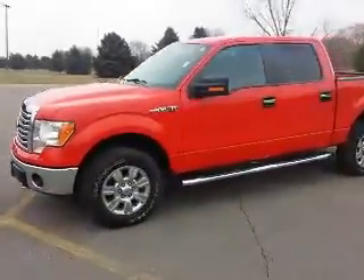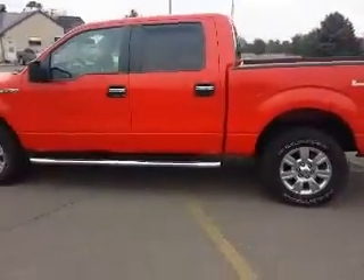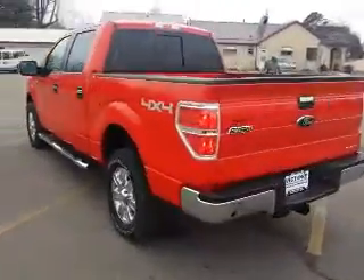Hello everyone, this is Patrick Vlant, Victory Ford, Dyersville, Iowa, 888-875-2409, featuring this very nice 2012 Race Red F-150 XLT.